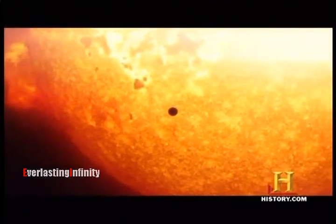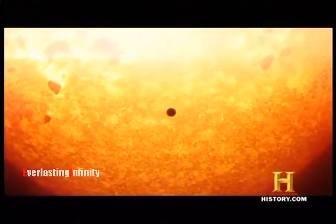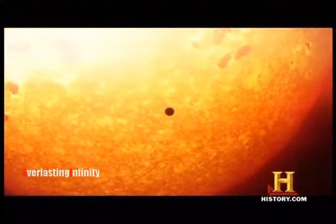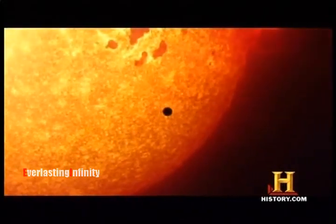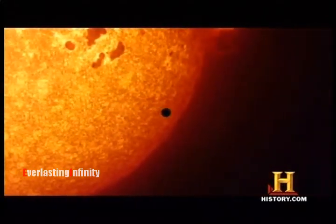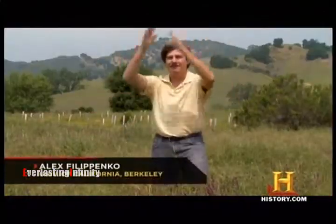The surface of the sun is really quite chaotic. It's always boiling and bubbling. In particular, there are hot cells of gas that come out from the interior up, radiate their energy, cool, and then come back down. This convection — this boiling motion, similar to what you see in a boiling pot of water — is occurring near the surface.